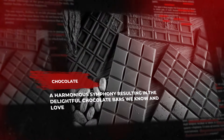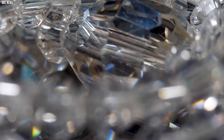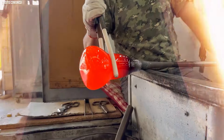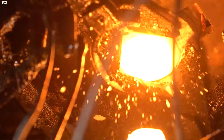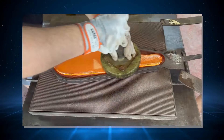This meticulous fusion of science and art transforms bitter cocoa beans into the sweet indulgence that captivates our taste buds, a harmonious symphony resulting in the delightful chocolate bars we know and love. Number 10: Glass. Glass, a material celebrated for its clarity and strength, originates from a simple yet abundant raw material — silica sand combined with soda ash and limestone. The production journey commences with the melting of sand at high temperatures in a furnace. This intense heat transforms the raw materials into a molten state, rendering them homogeneous and free from impurities. Once in a molten state, the glass is skillfully shaped into various forms, ranging from bottles to window panes, utilizing techniques such as blowing, pressing, or drawing.